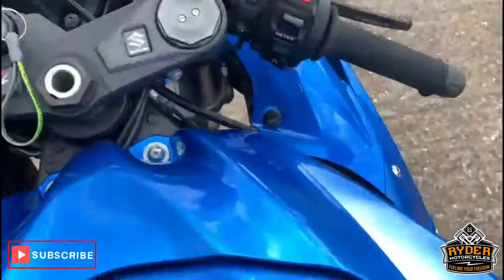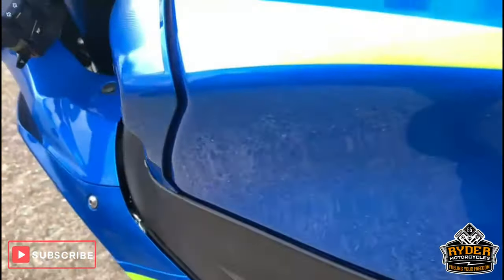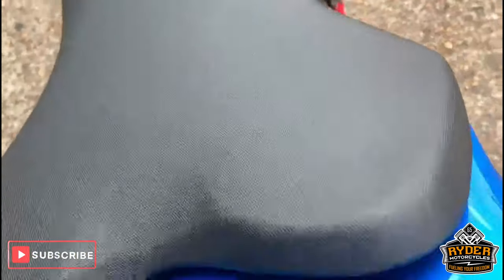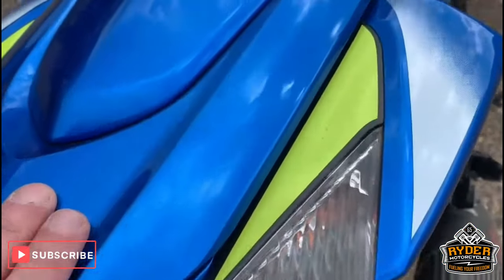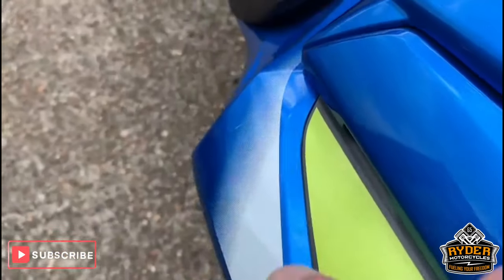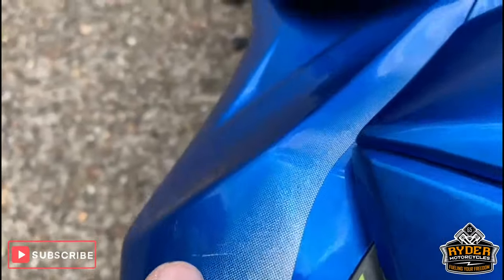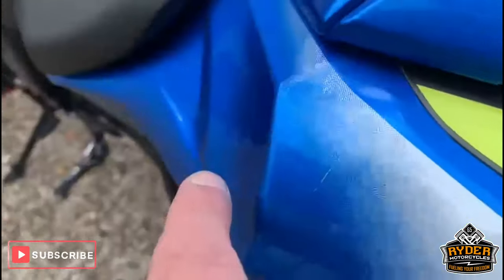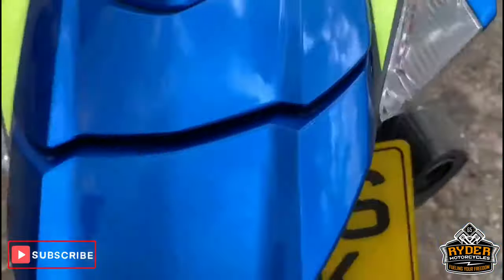Come up to the top — nice tank, no marks in it. Nice seat. Got the rear cowl there — a little tiny mark, very very minute little mark there, and just there as well. You can just see it but it's very very minute.